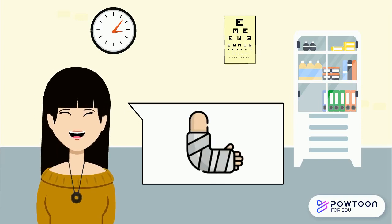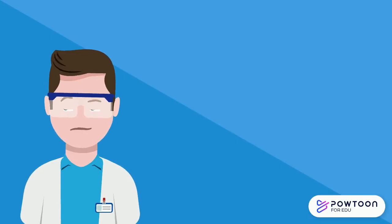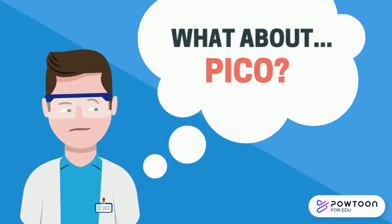Will wearing a wrist brace reduce her pain and discomfort? To answer this patient's question with evidence-based research, what about PICO?